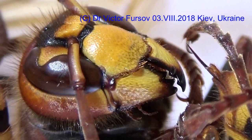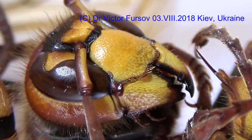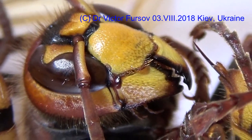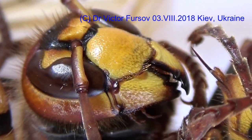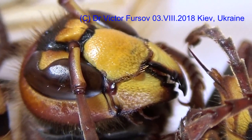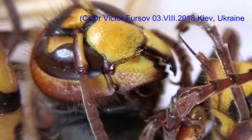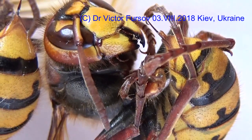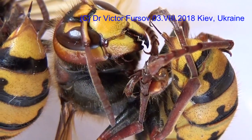Asian species are still not here. We don't have Vespa velutina yet, which has come to France, Italy, and Spain — black in color. We have the very yellow-colored and bright Vespa crabro. This species is not protected in this territory. It is a very common species and is not on a red list.